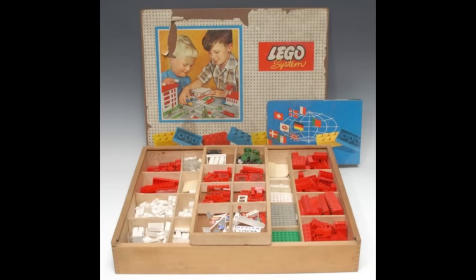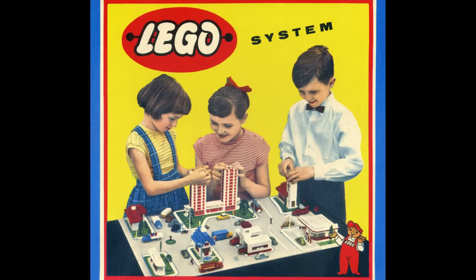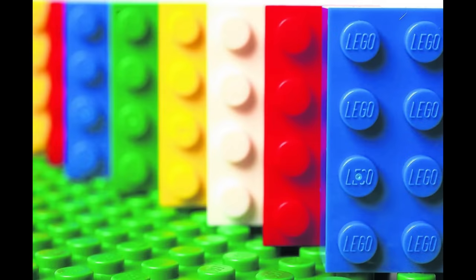By 1969, Legos had stacked their way up to the top of Santa's list. Lego building sets have remained popular throughout the years, and you can never go wrong with these as a gift.